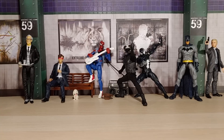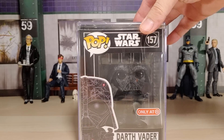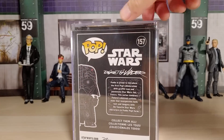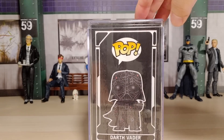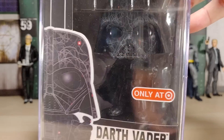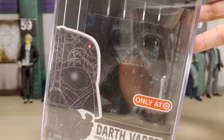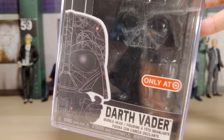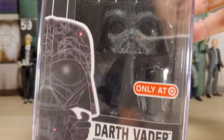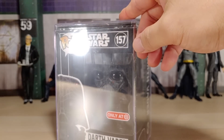As you guys saw from Target, we found this Darth Vader pop. There's the side — it comes in a hard case. It was like $17.99, plus tax. It looks great. I don't know why they made it this style — I think the style is called Futura something. I forget. It looks good. I'm really liking these exclusives that they're coming out with.